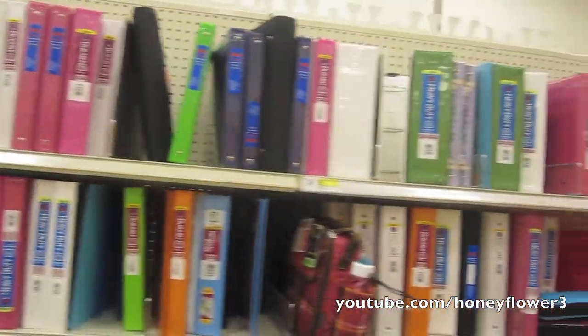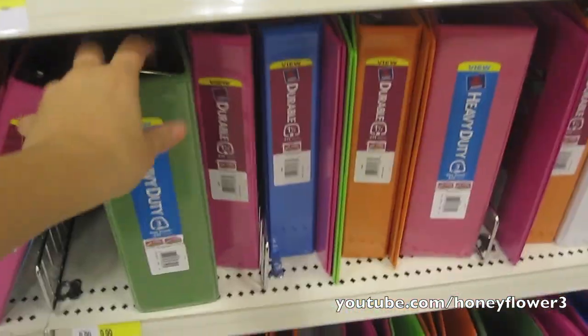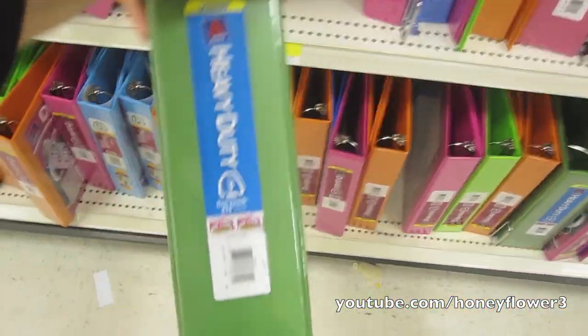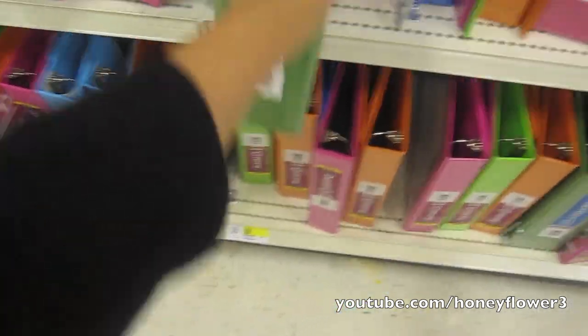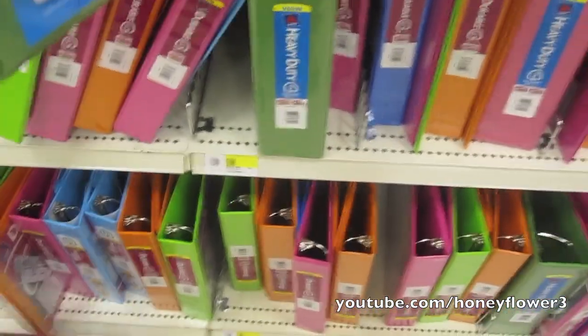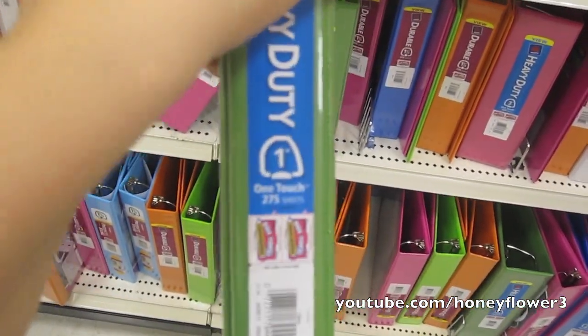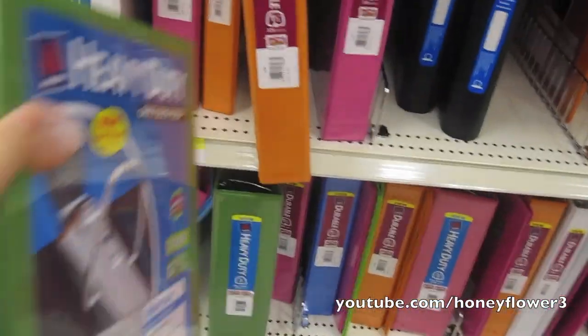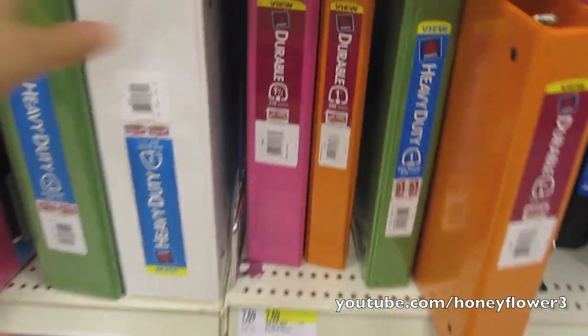If you like binders, these ones are nice because they have clear slots in the front so you can put pictures through them and write what classes you have on the spine. I don't recommend getting a giant one though — you don't need one binder for your entire day. You can have a morning binder and an afternoon binder and switch them out during lunch. A one-inch binder would be great since you won't have that many classes in each one — there's no need to carry around a giant three-inch one.